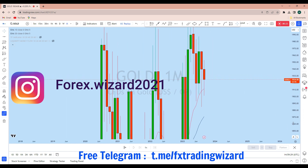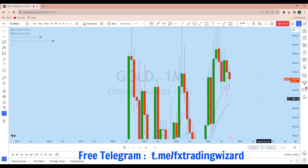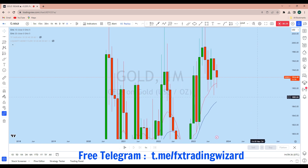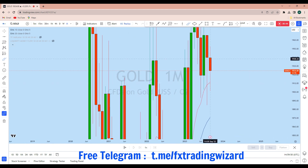Looking at the monthly time frame to see the overall direction in the market, we can see that gold is in a long-term bearish market. Previous months we have seen a long wick monthly candle with a long wick at the bottom and a healthy body at the top. As a result of that long wick candle, this month after a little pullback the price has come down to fill that previous monthly long wick.